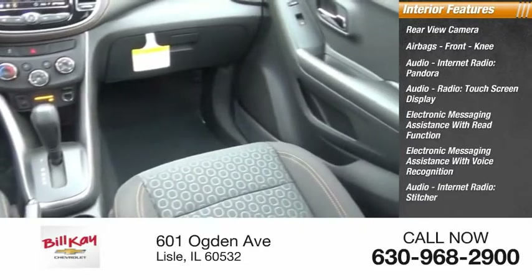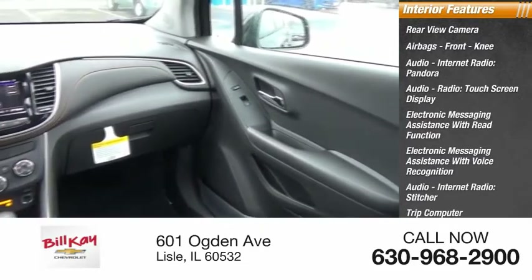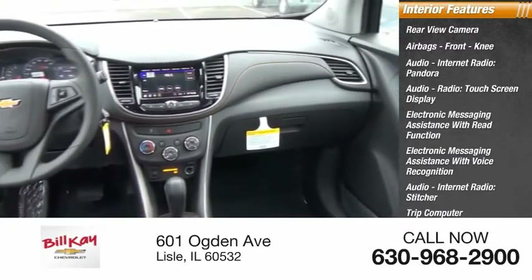Audio internet radio, Stitcher, trip computer, child safety locks, vehicle assistance app, and roadside assistance.